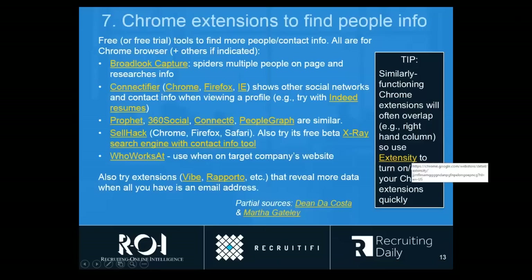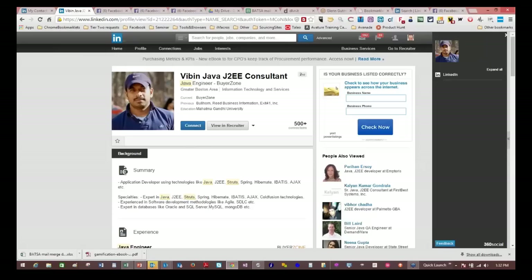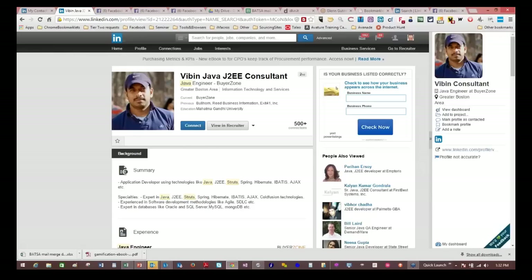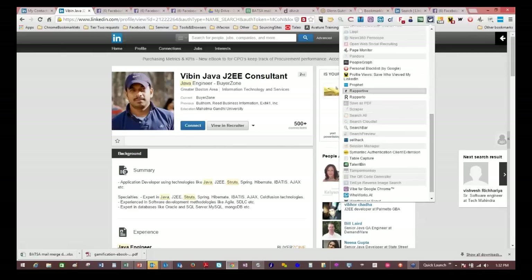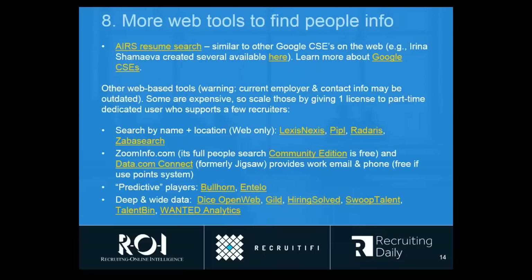Extensity is a good one I would highly recommend. The idea is that if you have a lot of extensions and some have similar functionality, they can overlap or even conflict. What the Extensity Chrome extension does is show you a master list of all the extensions you have loaded in Chrome, and you can instantly close or open any one simply by clicking on the name — it will activate or deactivate it, which is very handy. Many more tools in this category — you'll see a bunch of them again when you get the deck, and all these hyperlinks will take you right to those pages so you can check them out.